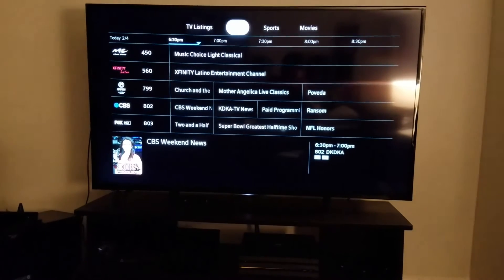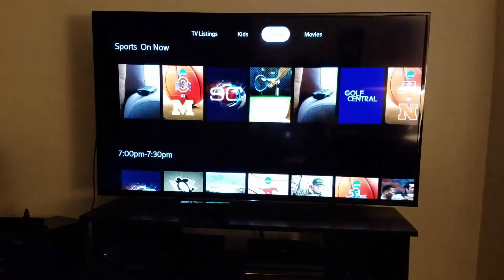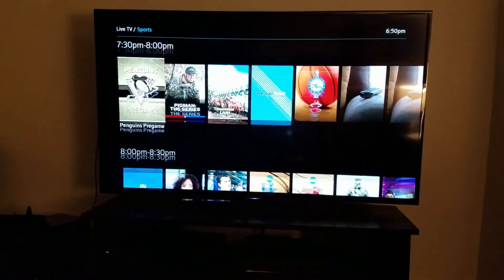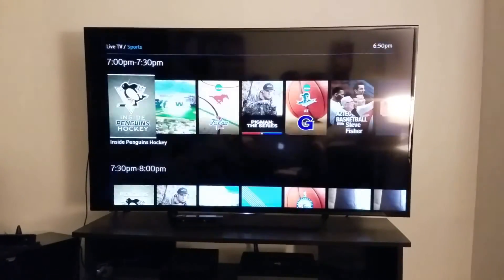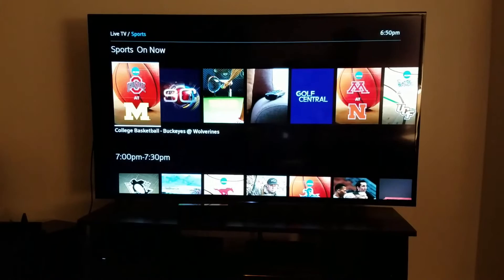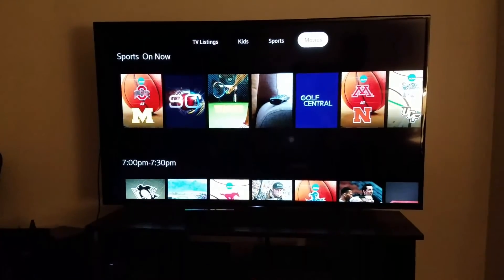Oh, you can also sort by sports. Let's see what's on now — oh, that starts at 7. Let's see if this works, because I do not get the channel the Penguins are on. It doesn't seem to know what to do with these sports things. I mean, this is beta, so that's fine.